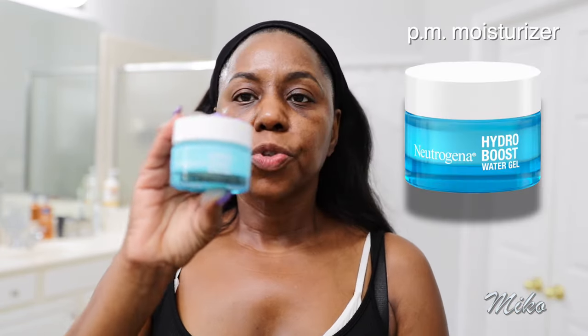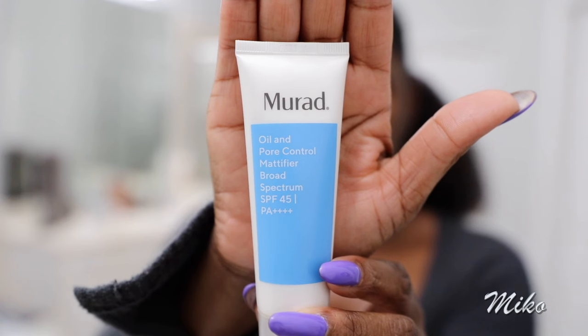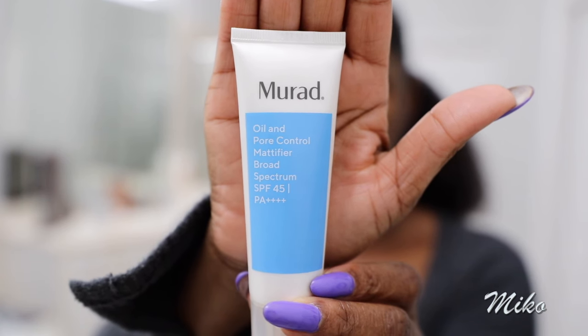At night I use the Neutrogena Hydro Boost Water Gel. But in the morning, I just started using the Murad Oil and Pore Control Mattifying Moisturizer — it has SPF 45 in it. I normally don't use SPF because it makes your skin oily, and I thought, being dark-skinned, I have natural protection from the sun. But that's wrong — even with melanated skin, we need sunscreen, especially when using a dark spot serum that makes skin more susceptible to the sun. I also put a little on my neck and my eyelids because I have hyperpigmentation there as well.